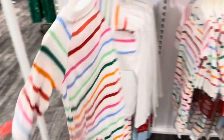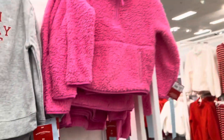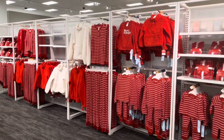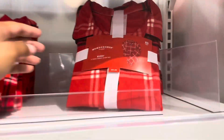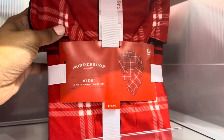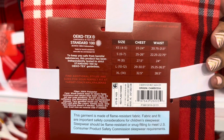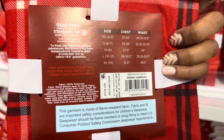Here is the red and white section. They have a two-piece they're calling the Family Sleep Set, available in a variety of sizes. This is what it looks like. The size chart shows it goes up to XL, but I don't see a price on this one.